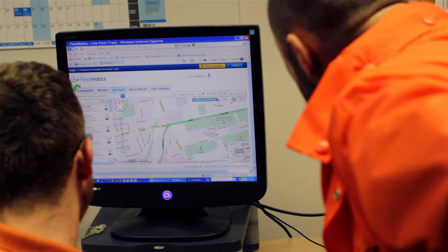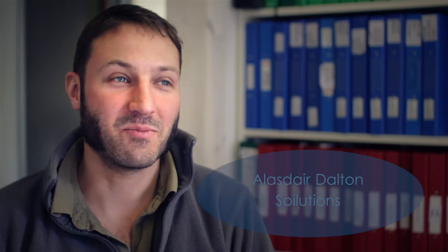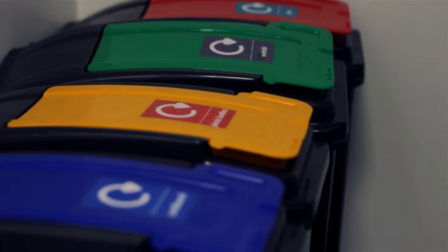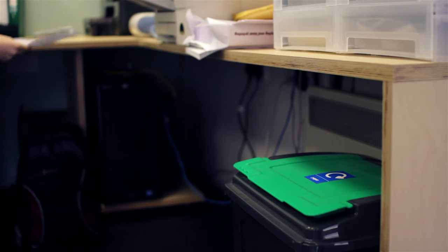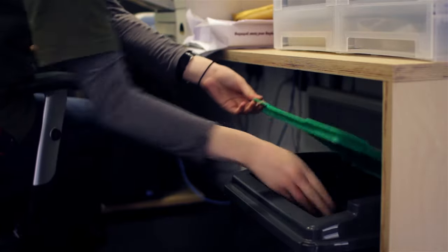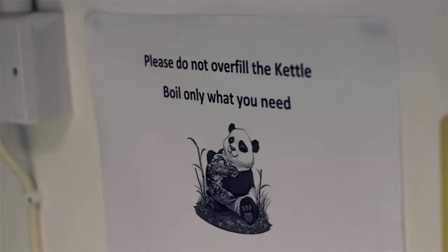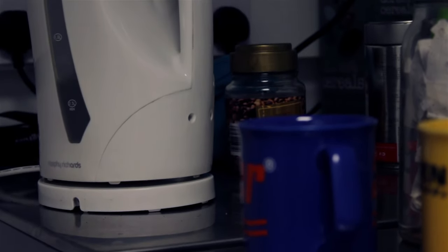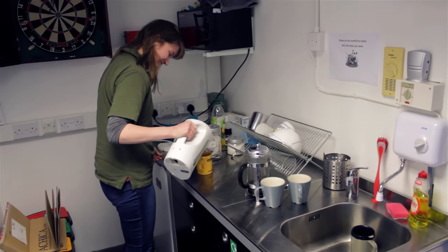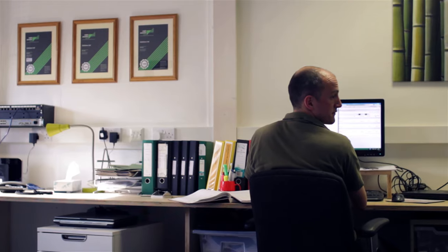We have separate bins in the office and rubbish is segregated into cardboard, plastic, glass, and metals, with a bin for general waste. For restricting water use, we have signage up around the place to encourage people not to leave taps running or overfill kettles — just to encourage everyone to be responsible and sensible about these sorts of things.